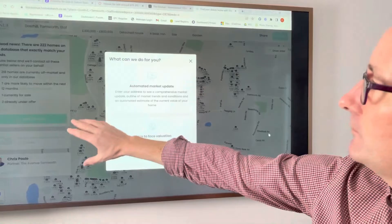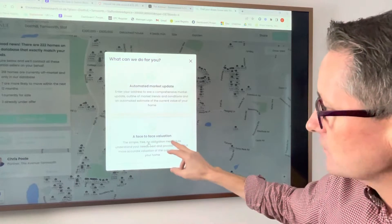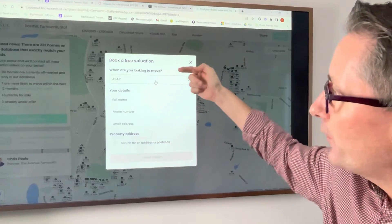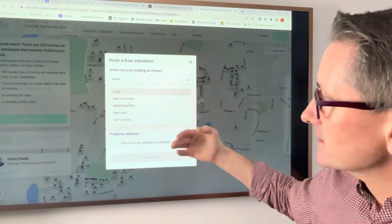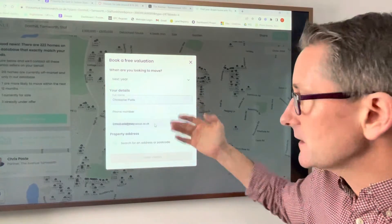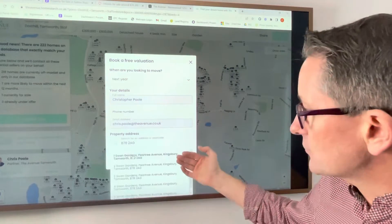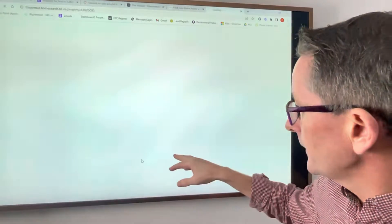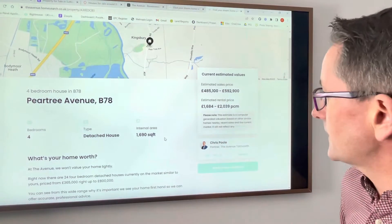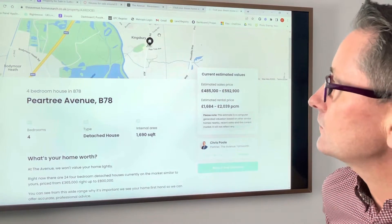You can use the search tool and request an automated property estimate, or if you click this one, I'll come out and have a chat with you face to face. For this scenario, if you put in your details it will give you an estimate. I'll put in a family member's address — five Swan Gardens — and it will give me an estimate of what the property is worth. And you think, wow, 485 to 592 — that's amazing. I think I'm going to be able to move house.